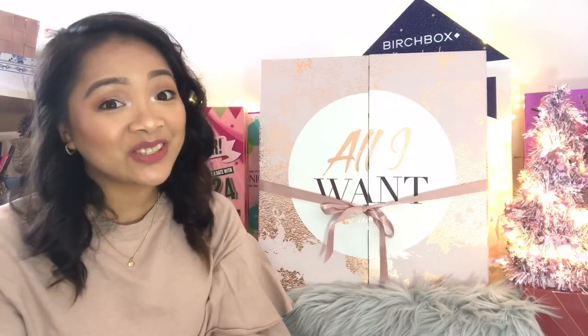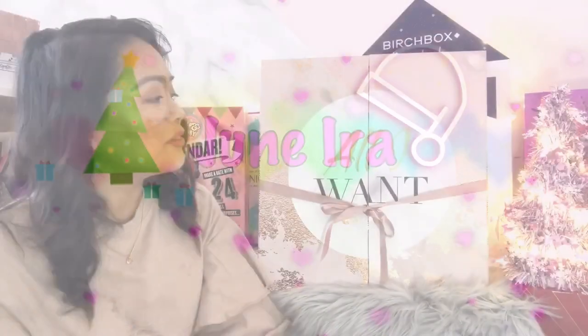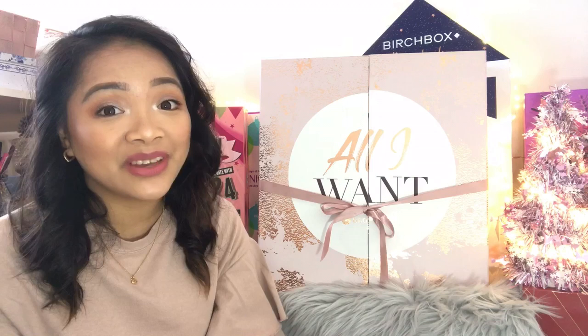Hi guys, it's me, Janaira, and welcome back to my channel. So today I am going to unbox this beautiful advent calendar beside me. This is the Glossy Box All I Want Advent Calendar.